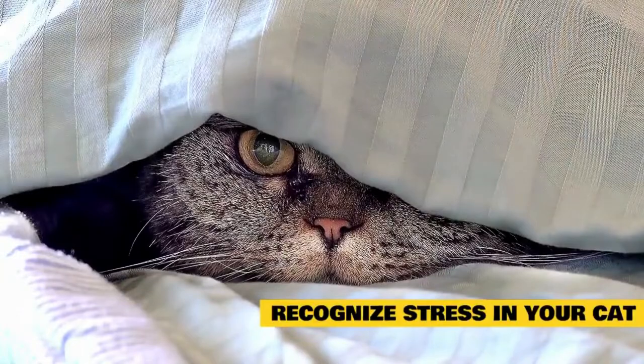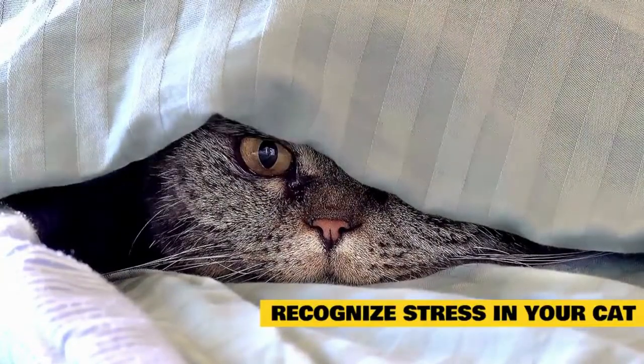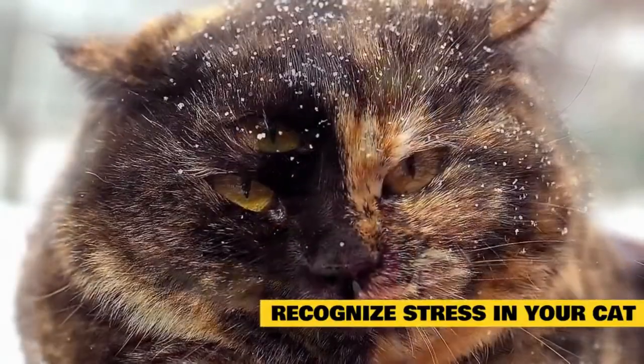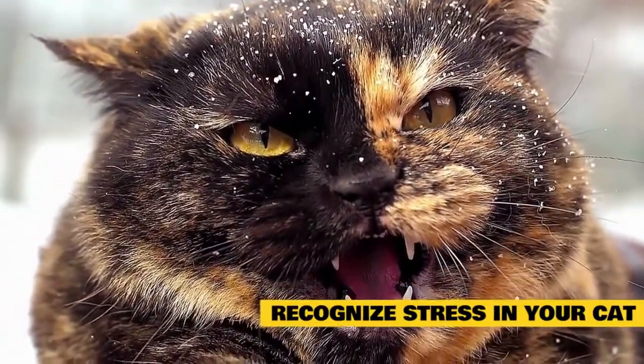Recognize stress in your cat. Hiding is one of the most obvious signs that your cat is stressed, but it's not the only one. Hissing, running away, growling, scratching items, and eliminating outside the litter box can be other signs of stress in your cat and should not be ignored, especially if they are occurring regularly.